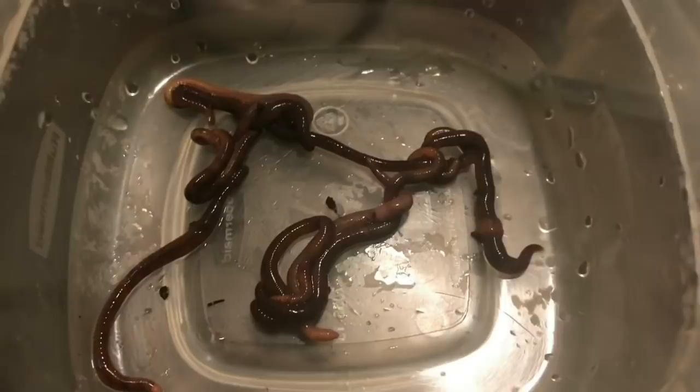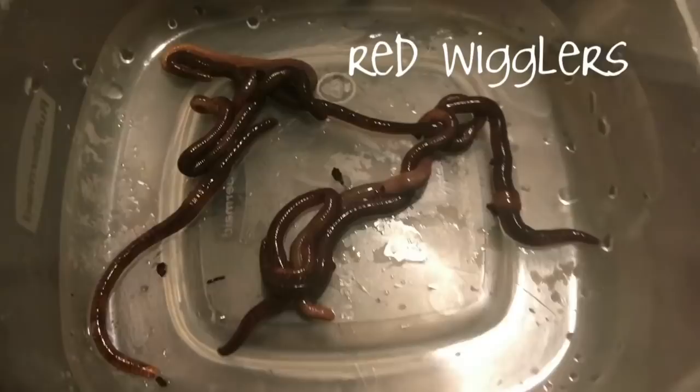Hey everybody, it's Emily the Crazy Worm Lady. For a while I've been promising a comparison video between the four different types of worms that I raise.